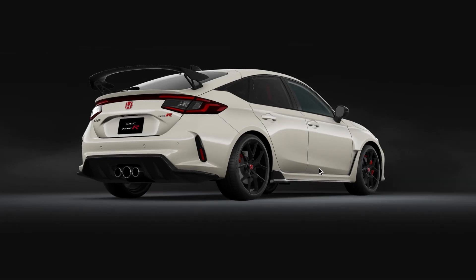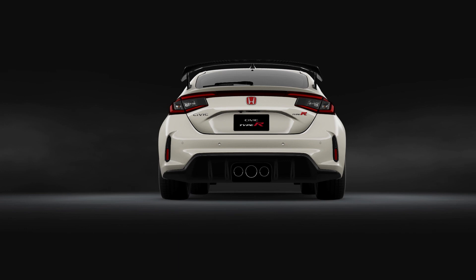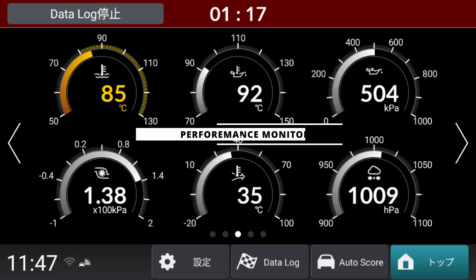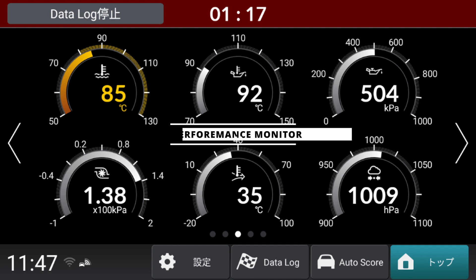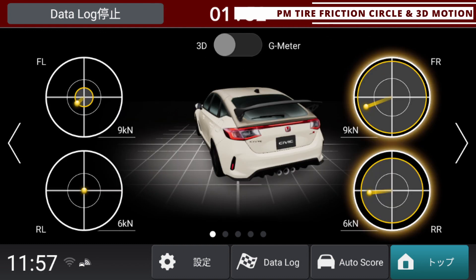The monitoring begins with the performance monitor for the digital instrument display. Honda gives you 12 items such as boost pressure, engine oil temperature, and water temperature — all displayed at specific values — and you can select and choose any from these 12 options.